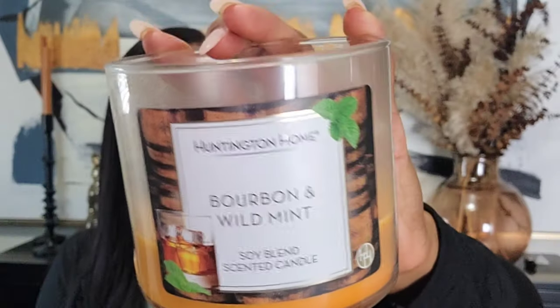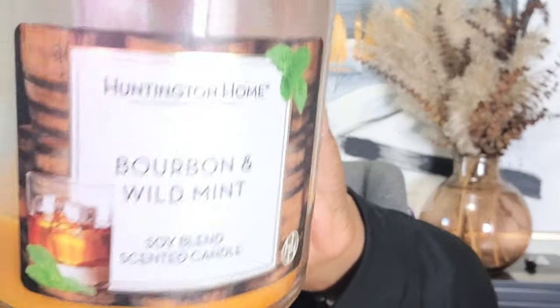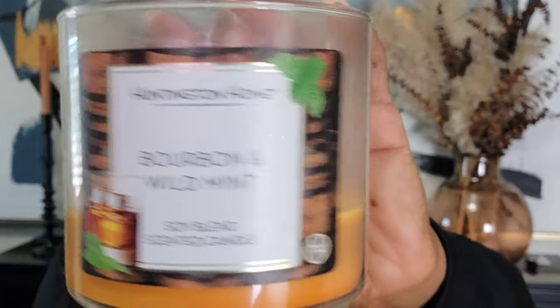The last Aldi candle is the Bourbon and Wild Mint. I told you all on my other channel that this reminds me of an old-fashioned cocktail — like a cognac that's been sitting, with orange bitters, brown sugar, the whole thing, like a sidecar-type drink. This is good. I did see more of these in store because I think people aren't into that bourbon note, but it's definitely a bourbon with mint and orange bitters. I ended up getting two of these — already burned one and I'm almost done with this one.